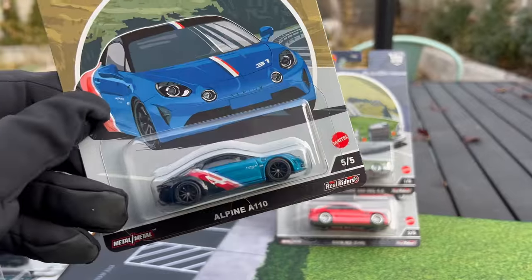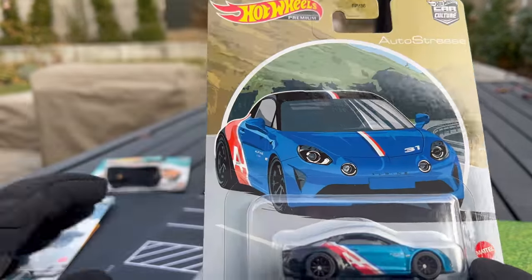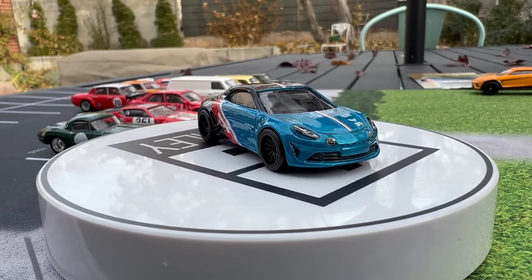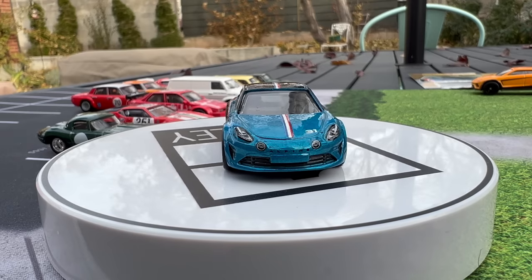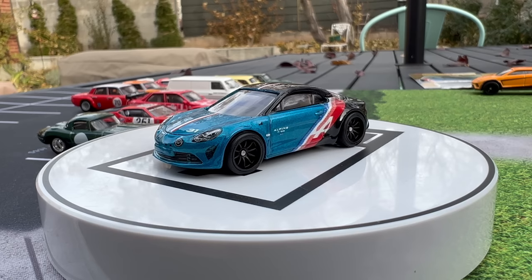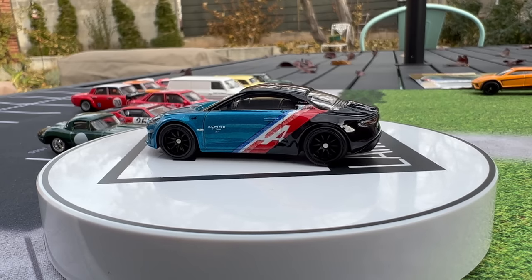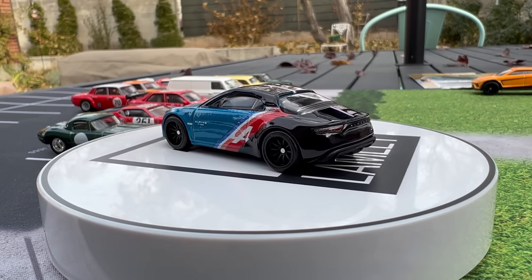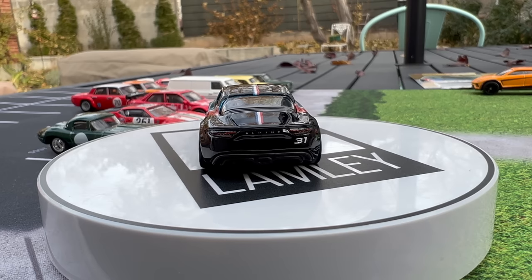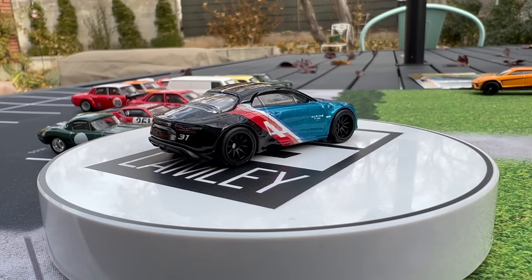Let's go to number five of five — it is the Alpine A110. It's the first time it's in premium; it was released in basic a couple of years ago. It has a racing deco that fully wraps around from the sides to the top, with black ten-spoke rims, which looks very cool. This is a very European car. It's kind of the modern take on the classic Alpine, and it's a really well-done casting. To see it in premium with this very complete deco is really cool.